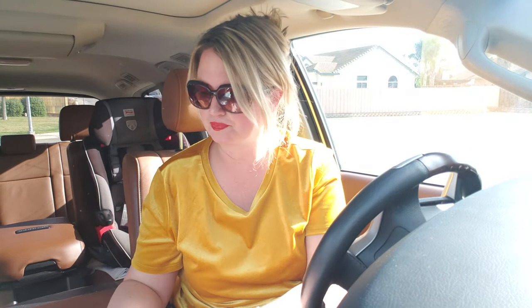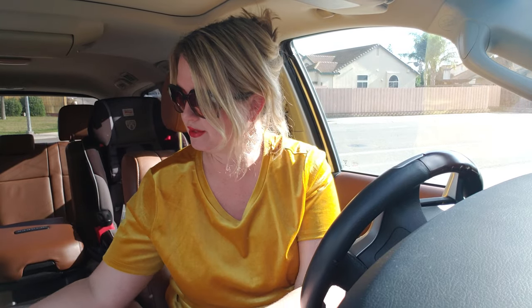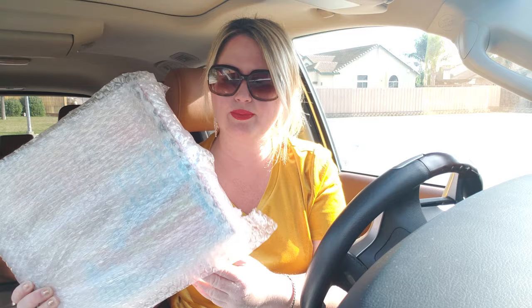Now I'm going to move on to the Bed Bath & Beyond haul. We still haven't done our gingerbread house yet this year. I was ordering some stuff for my parents for Christmas and I stumbled upon this gingerbread house online. I never ever knew these were out there, so I wanted to show you guys. This is how it came — bubble-wrapped like this. I'm going to go ahead and unwrap it.